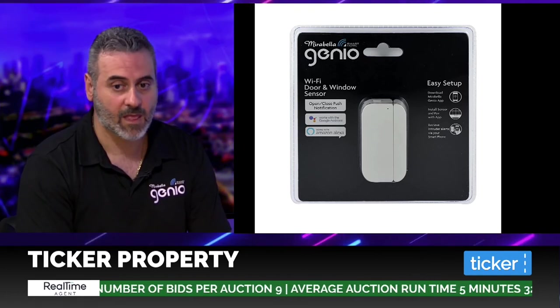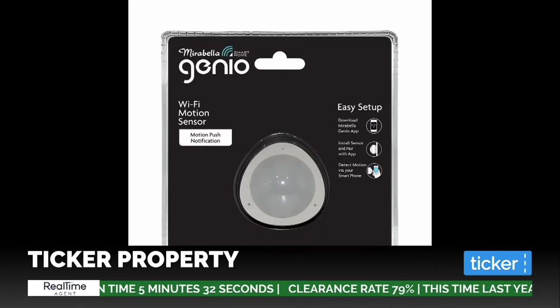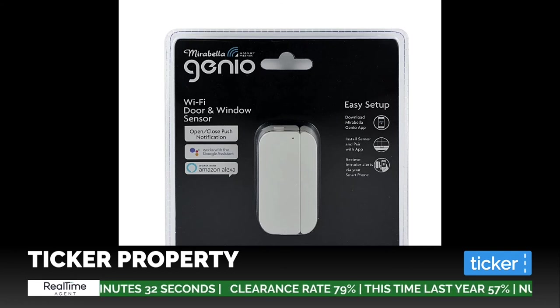On the window and door sensor — basically if anyone opens your door or window, it triggers a notification on your phone and records the time it was opened and closed. Could you set a trigger through Alexa so that if the window sensor goes off, your front porch light globe turns red? You can actually prompt it to turn on — so yes, you can link the sensor to trigger other smart devices.